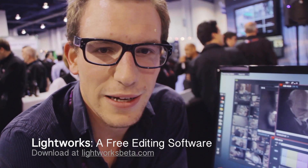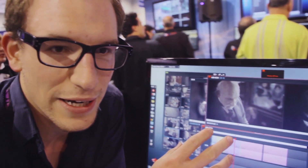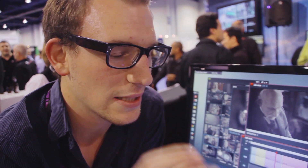This here is called Lightworks. It's an editing software. Right now it's free. You can download it at lightworksmeta.com. Basically you download the application, it's completely free. And if you pay a membership fee of 50 bucks a year, you get the different codecs like AVCHD and stuff unlocked, but they have to pay licensing fees for it.